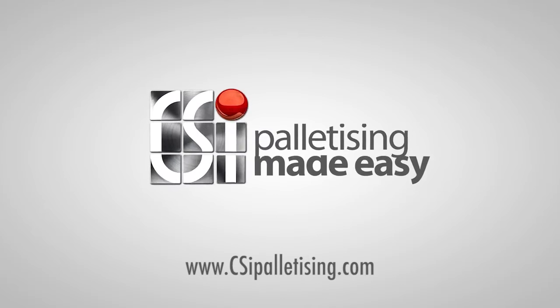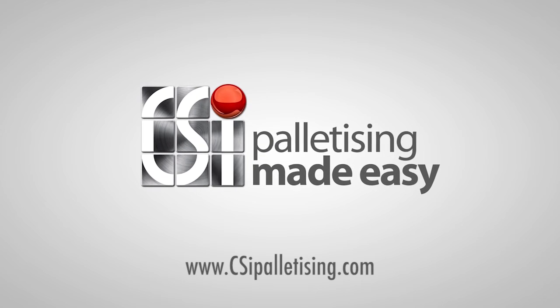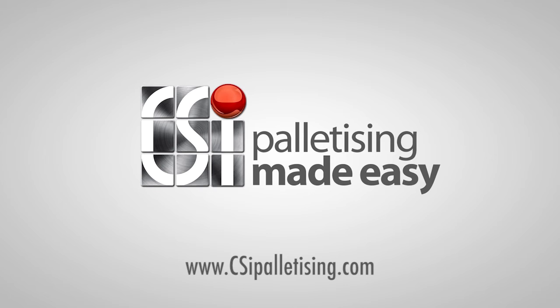Still not convinced? Why don't you rent an IPAL from us for a short period of time and test it yourself?